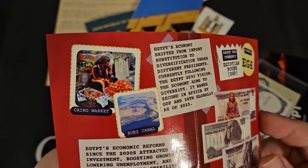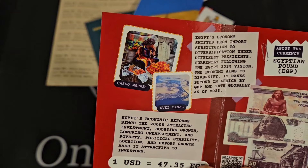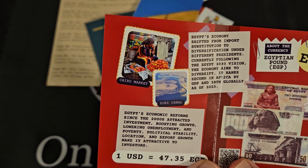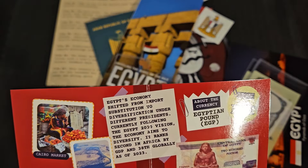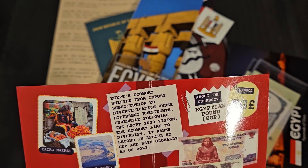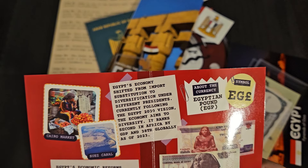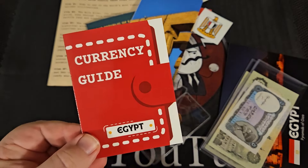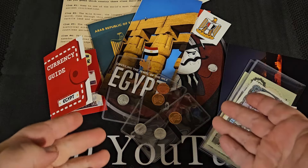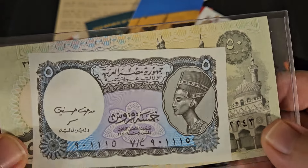There's a learning tool in the package that tells me about the currency. The currency is the Egyptian pound — that helps me out. There's also a shopping list and info about Egypt's economic reforms since the 2000s, attracting investment, boosting growth, lowering unemployment. Egypt ranks second in Africa by GDP and 38th globally as of 2023. Honestly, this doesn't tell me much about the specific coins I'm looking at other than that they're Egyptian pounds. I wish there was a little more information about what specifically I'm looking at.